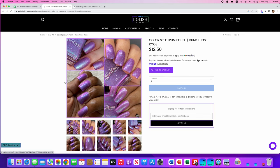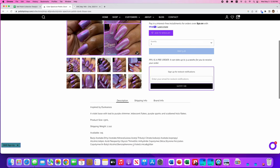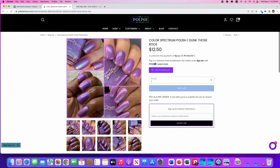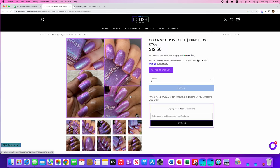Color Spectrum Polish, Dunk Those Roos — inspired by Dunkaroos. How cool! It's a violet base with teal to purple shimmer, iridescent flakes, purple sparks, and scattered hollow flakes. 115 are available. It's a really, really gorgeous purple, but I actually think I have three or four of this same shade, so I don't need this one.